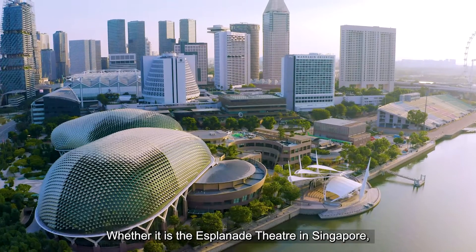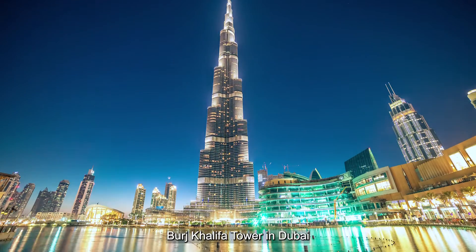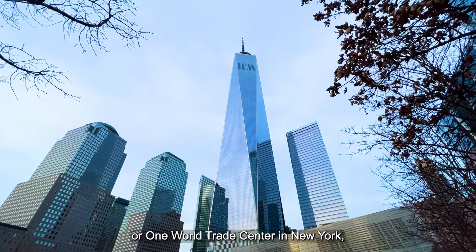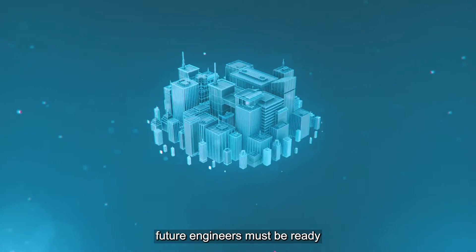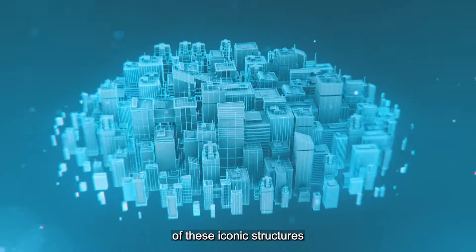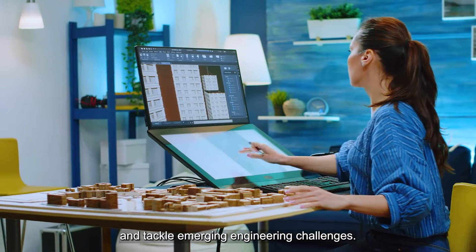Whether it is the Esplanade Theatre in Singapore, Burj Khalifa Tower in Dubai, or One World Trade Center in New York, future engineers must be ready to navigate the complexities of these iconic structures and tackle emerging engineering challenges.